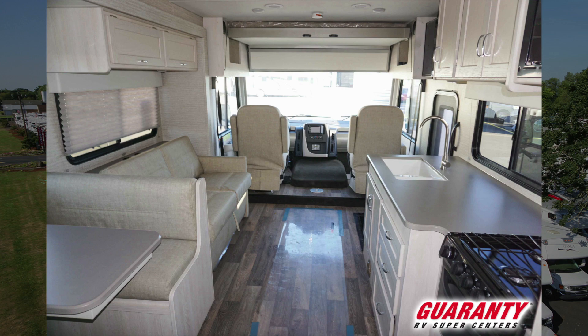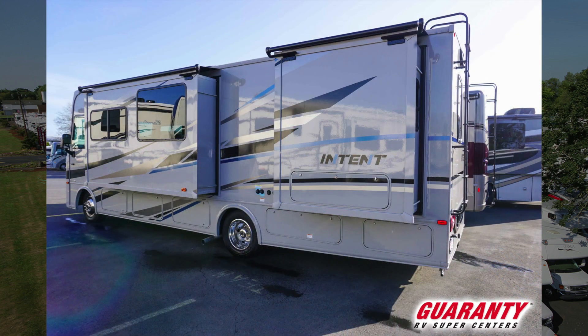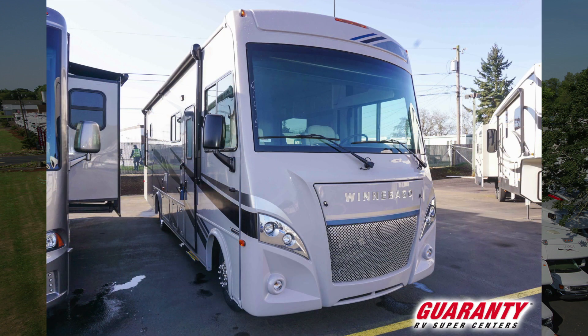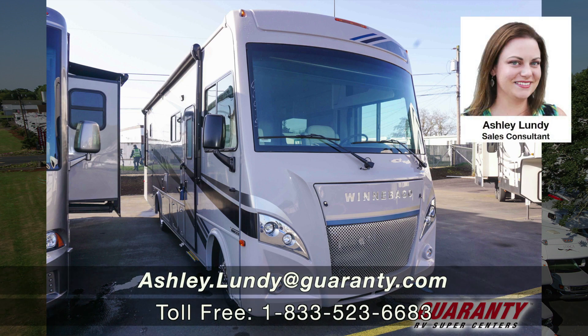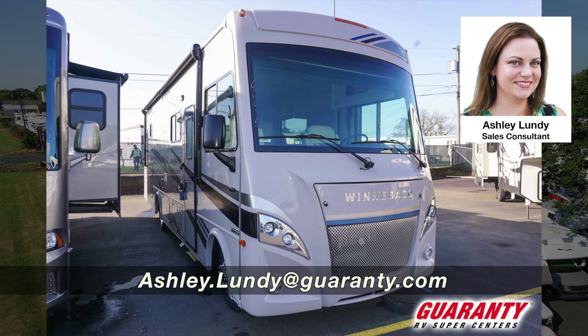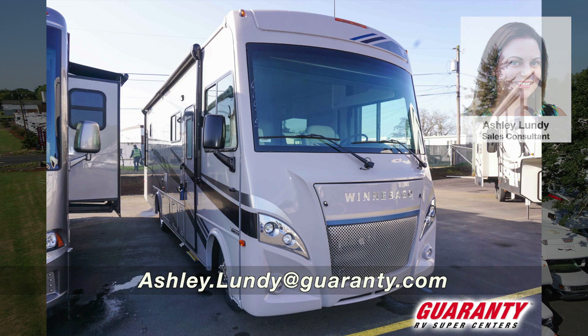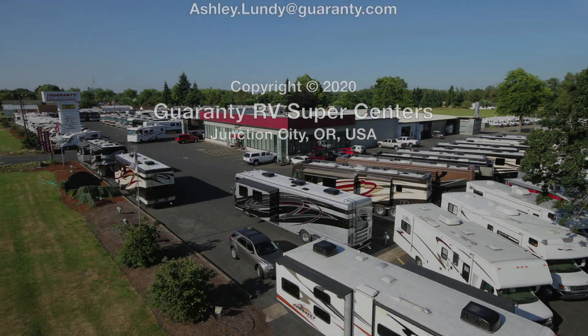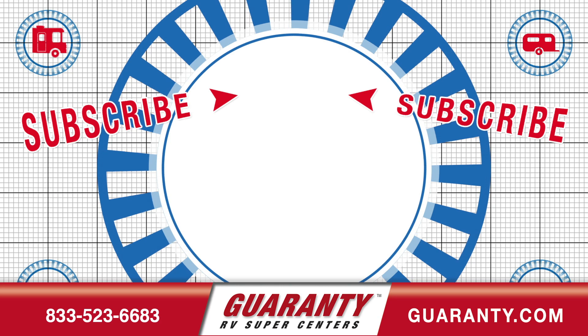Moving back up, you can see how wide and open this is. It has two slides — one for the bed and one for the living seating area. If you have any other questions about this one or would like to come see it in person, please don't hesitate to drop by or contact me directly. My name is Ashley Lundy here at Guaranty RV in Junction City, Oregon. Feel free to call or text at 541-337-2387 at any time. Thank you so much for watching.